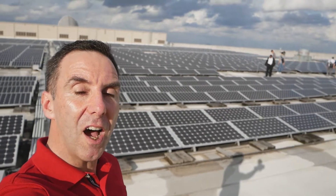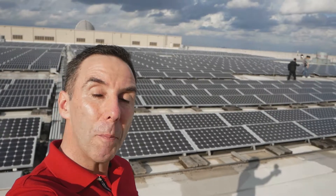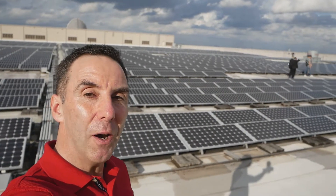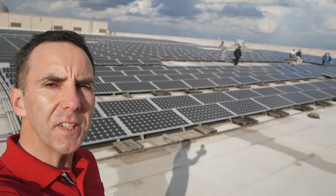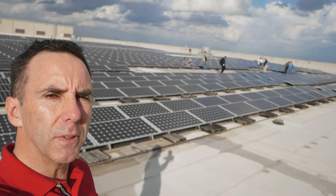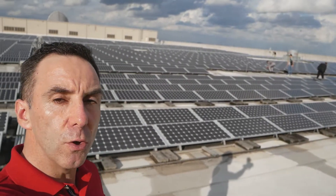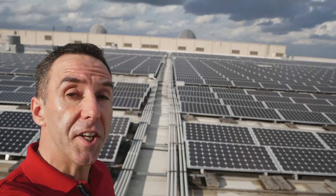I'm up here on the roof of the South Concourse on the Orange County Convention Center in Orlando where PowerGen is happening this week, and we're getting a tour of their one megawatt solar array that they've installed here in 2008. They use some of the solar power here in the convention center, so it's all part of their sustainability drive.